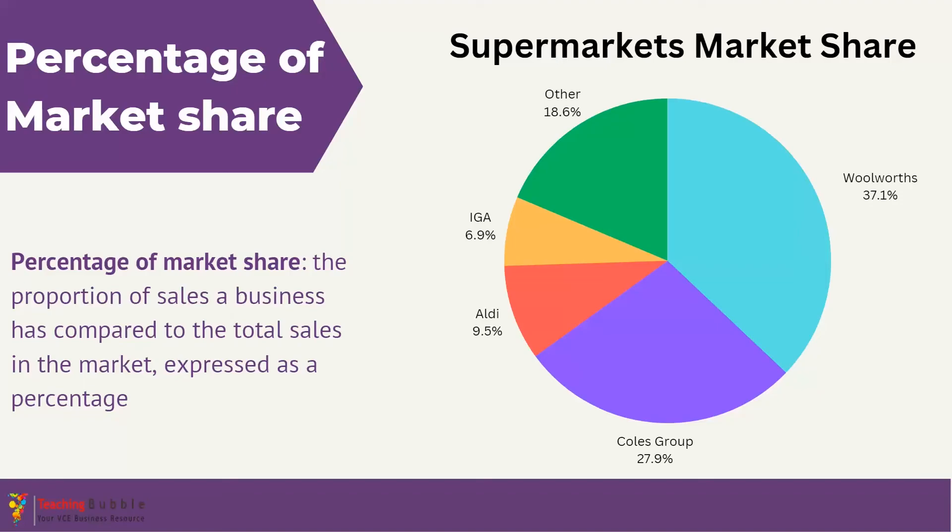The higher the market share, the more it suggests a strong competitive position for a business, which could be because they have compelling product offers or successful marketing strategies or campaigns. The percentage can and likely will change over time because the market changes, as well as each business implementing different strategies to try and gain a competitive advantage.